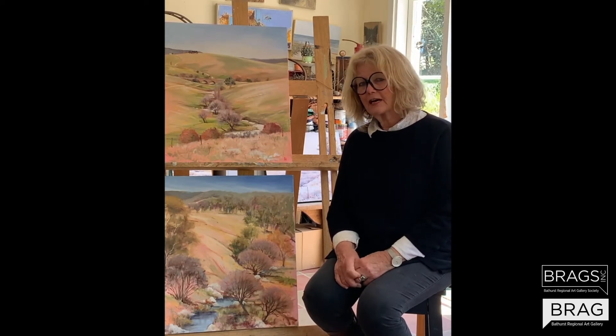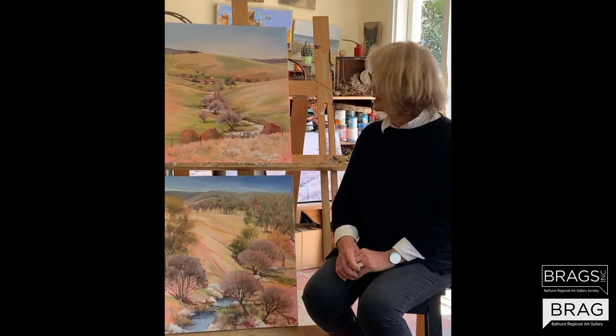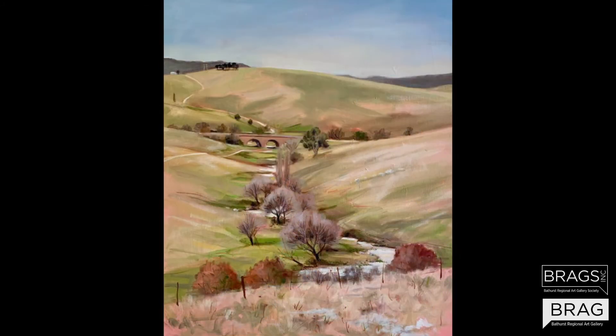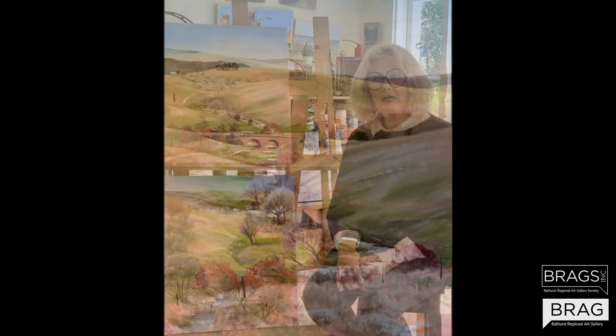For this Bathurst art fair I've created two paintings based on the local Taranar Rydell landscape. They're part of a body of work that I've been working on all through COVID for an exhibition that I will have at Maunswick's gallery in Paddington, opening on the 16th of November.